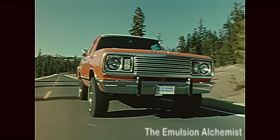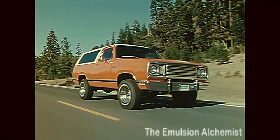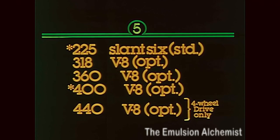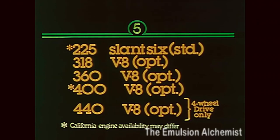What gets you where you're going besides four-wheel drive? Great engines. Any one of five different power plants, ranging from the popular 225 standard Slant 6, long on popularity and reliability, to four optional engines, including the time-tested 318.